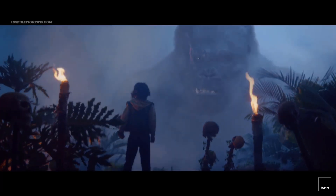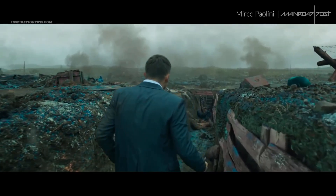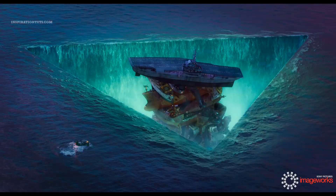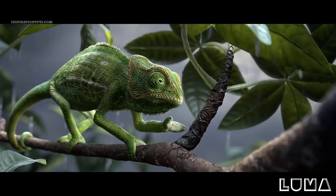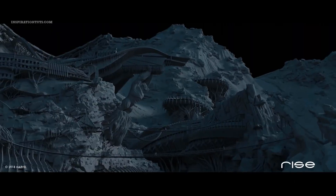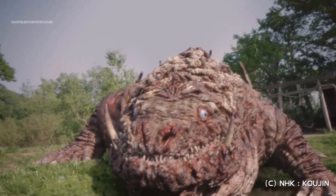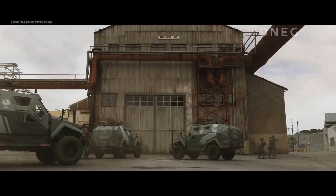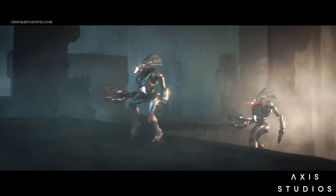Houdini is a 3D software developed by SideFX, based in Canada. Even though Houdini has been around for almost 25 years, it did not get its fair share of professional production projects such as VFX and video games compared to other packages until the last decade, when artists and studios realized how big of a beast it is and started using it on the biggest projects to achieve the best and most realistic results.